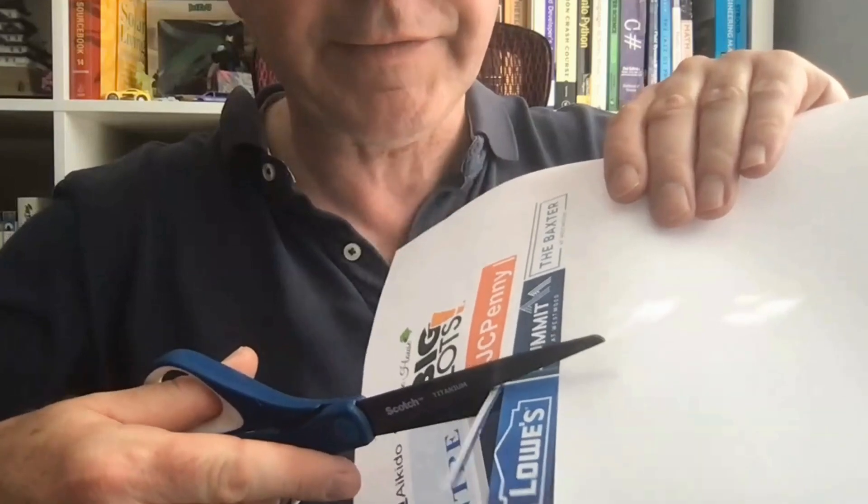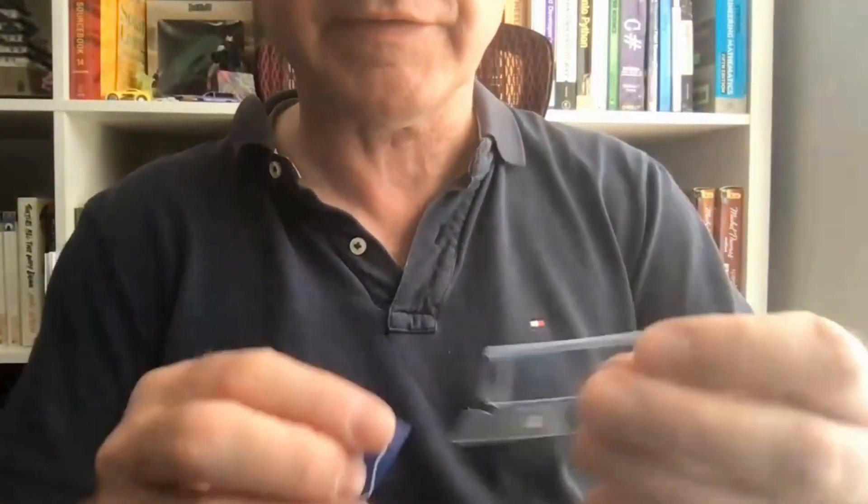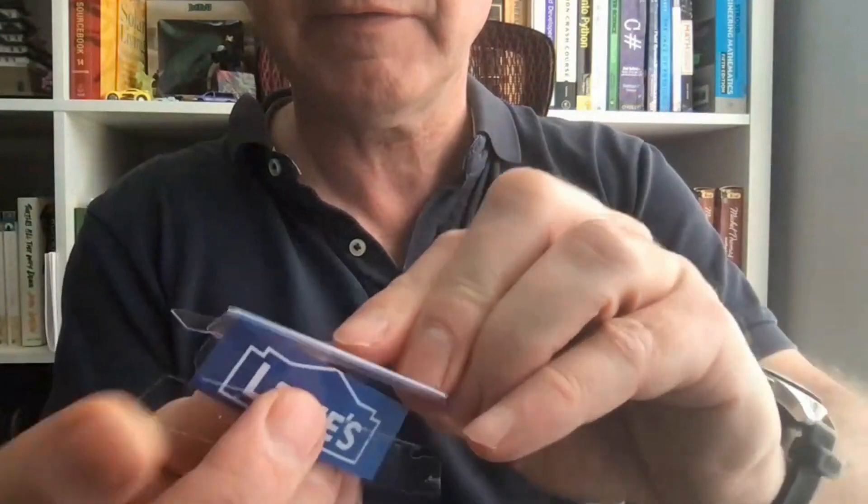You can even get your kids to help with this sort of thing, but maybe you should operate the scissors yourself. Anyway, pretty simple — easier standard filing things. Just put the thing you want to file in here and you're done.